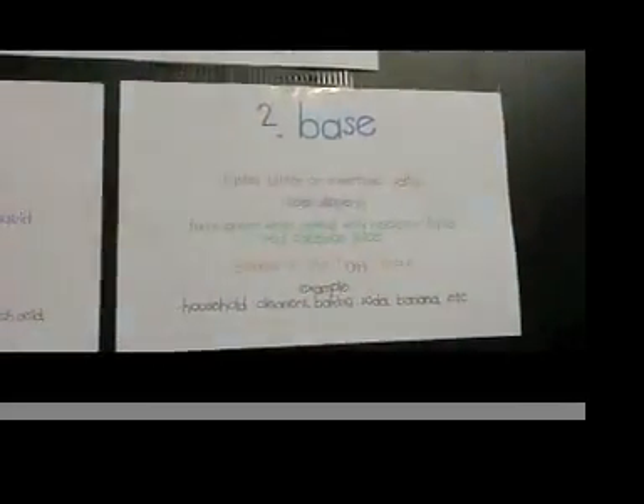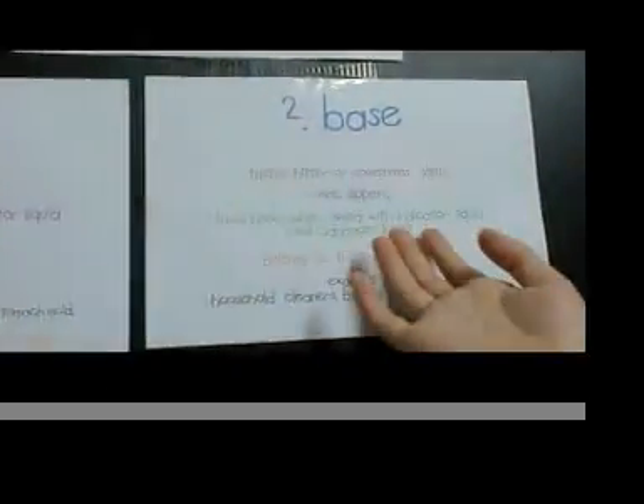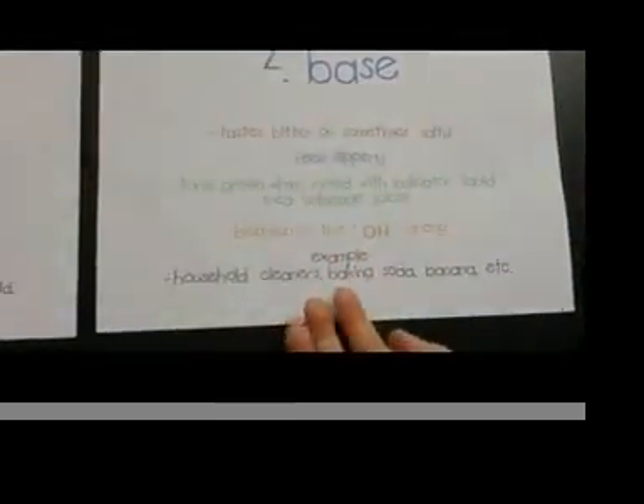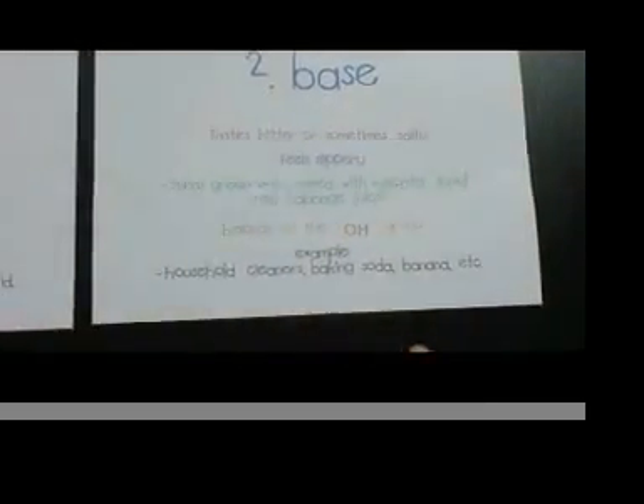The second one is base. Base tastes bitter or sometimes salty, feels slippery, turns green when mixed with an indicator, which again is red cabbage juice, belongs to the OH group. The examples are household cleaners, baking soda, banana, and etc.